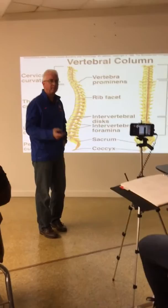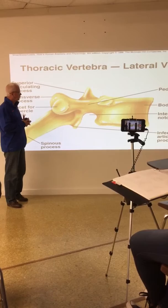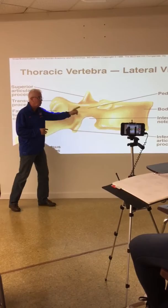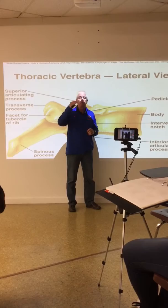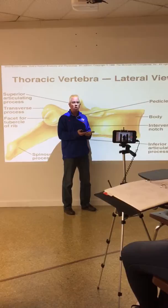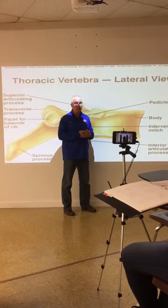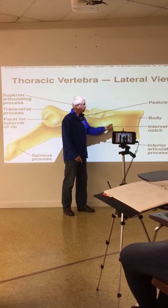Let's talk about the bones individually using a thoracic bone. The body of the bone is on the anterior side. What do we know about the bodies as they transition from cervical to thoracic to lumbar? They get bigger. There's really no body on C1 - just an anterior arch - and C2 has just a process. C3 is a little one, and they gradually get bigger. The lumbar bones are the largest.